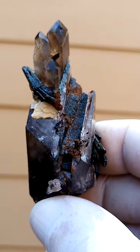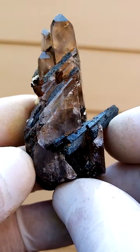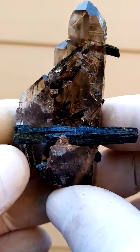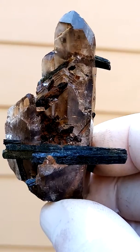There you have an aegirine crystal going across with a quartz crystal formed on the side — almost a tabby quartz, flat, thin quartz. There you have the aegirine running through again. Just zoom in on that.